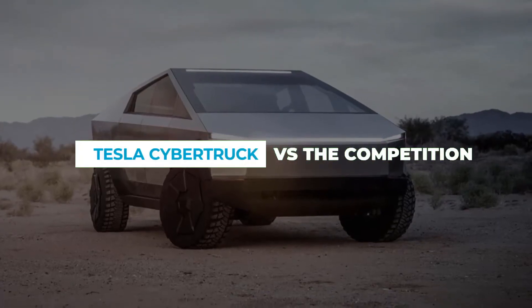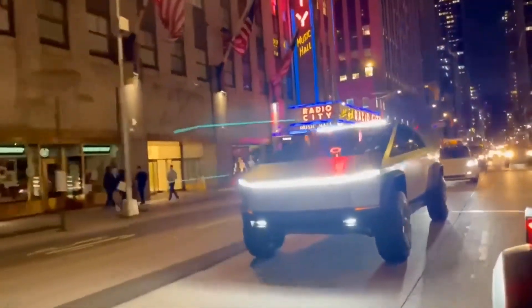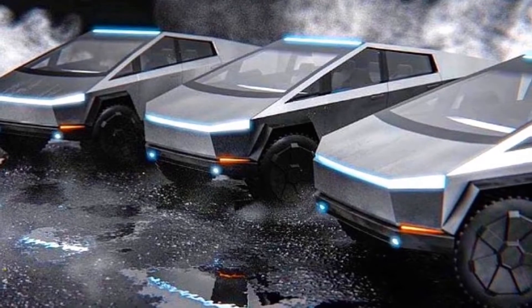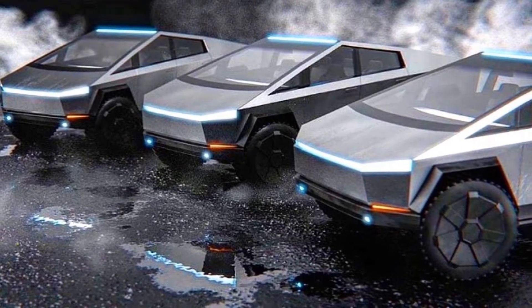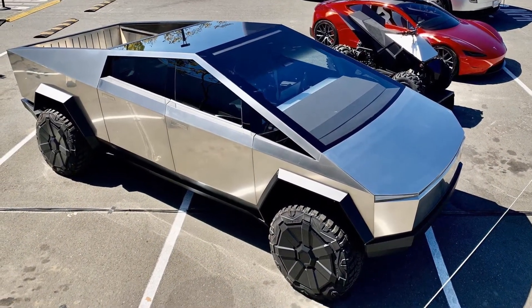Tesla Cybertruck vs. The Competition. Still not won over by Tesla's first pickup truck model? You may be once you hear how the vehicle stacks up against major competition. For the purposes of comparison, we'll compare the tri-motor Cybertruck to other popular options from globally renowned brands, to see just how the trucks fare against the big boys.